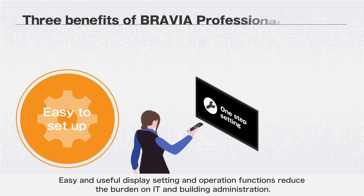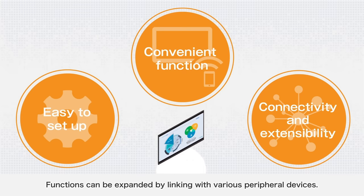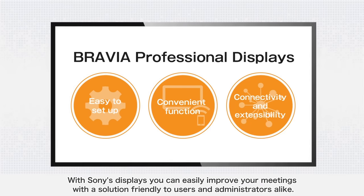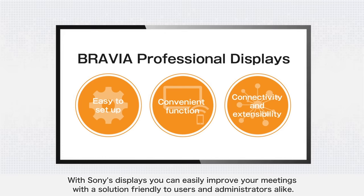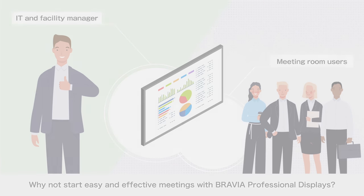Easy and useful display setting and operation functions reduce the burden on IT and building administration. The useful functions improve the effectiveness of your meetings, and functions can be expanded by linking with various peripheral devices. With Sony's displays, you can easily improve your meetings with a solution friendly to users and administrators alike. Why not start easy and effective meetings with BRAVIA Professional Displays?